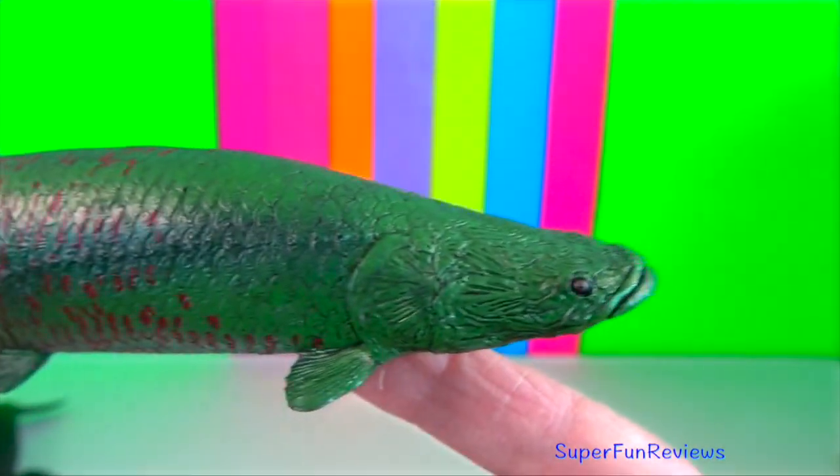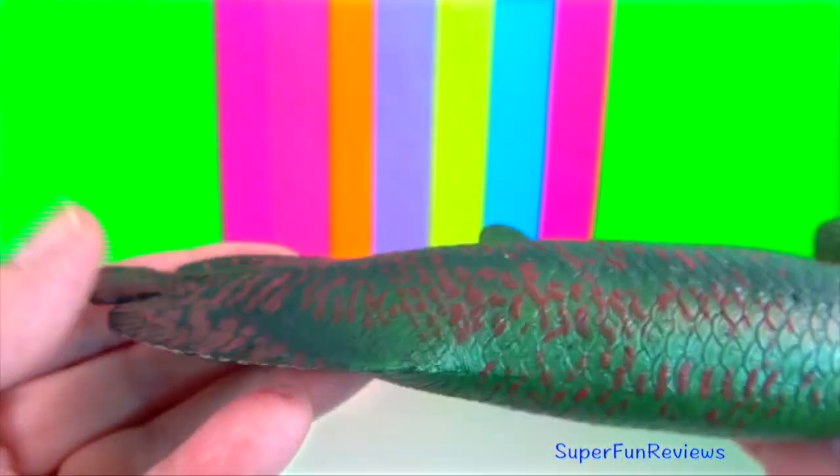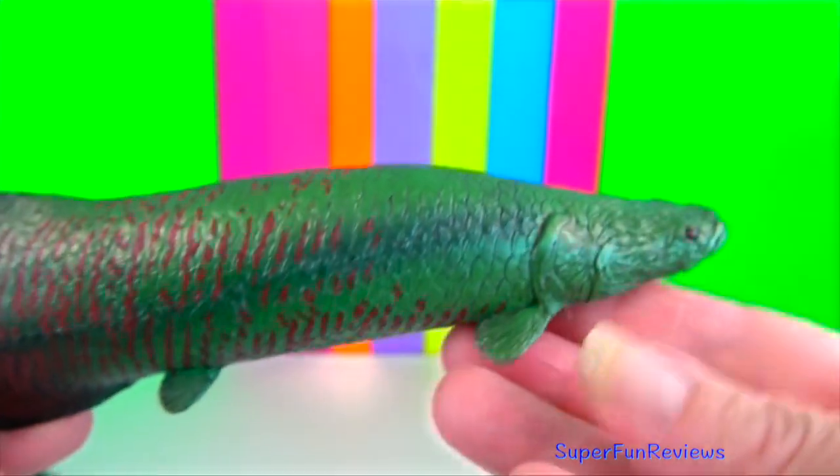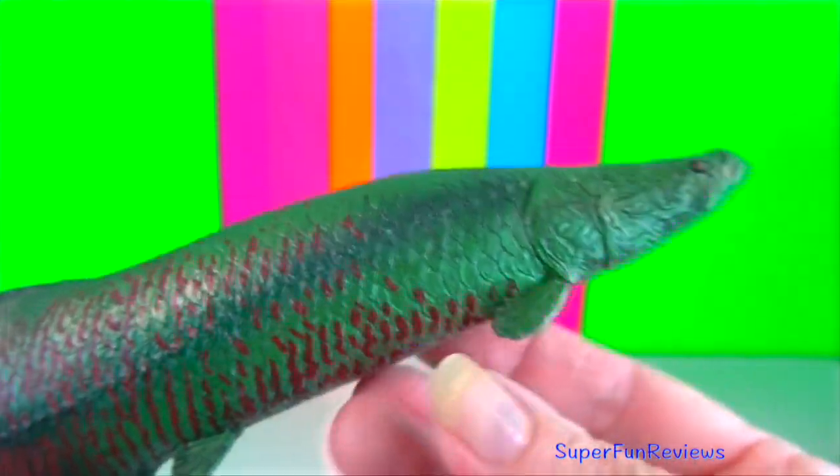Arapaima. They are very aggressive, even towards their own kind. If not on the move, they may be seen resting on the bottom, among plants or drifting near the surface.